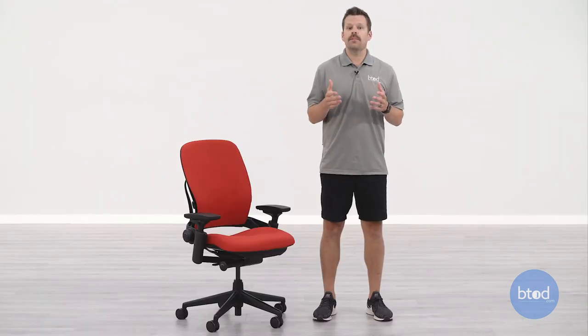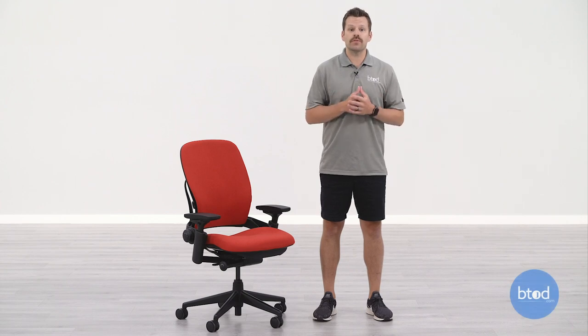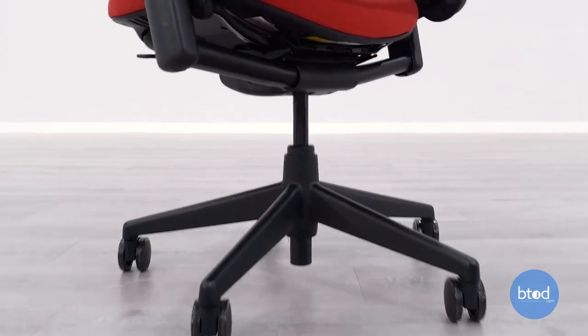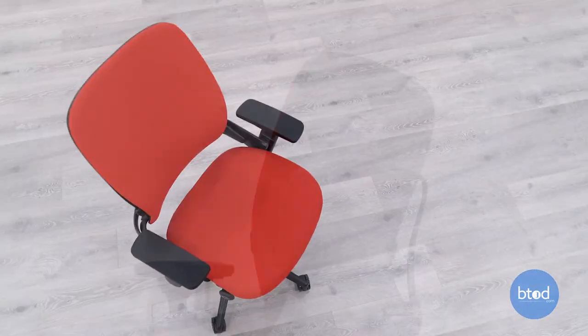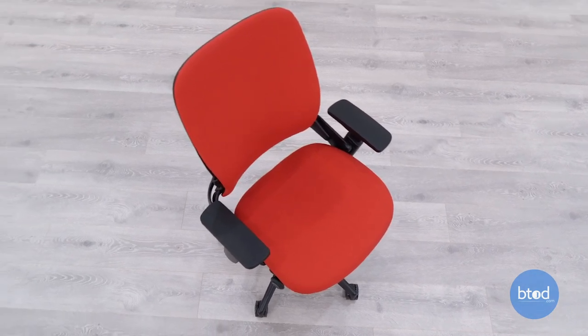At the very least, companies should offer you a trial period to make sure you like the chair and its condition. The best return policies will waive restocking fees and include free return shipping. Most companies will require the chair to be returned in the same condition it was received and in the original packaging, and some companies may go above and beyond and offer new packaging should you have thrown out the old packaging or it arrived damaged.